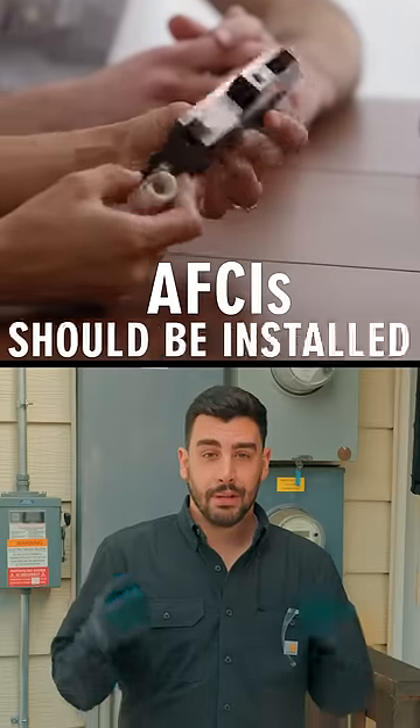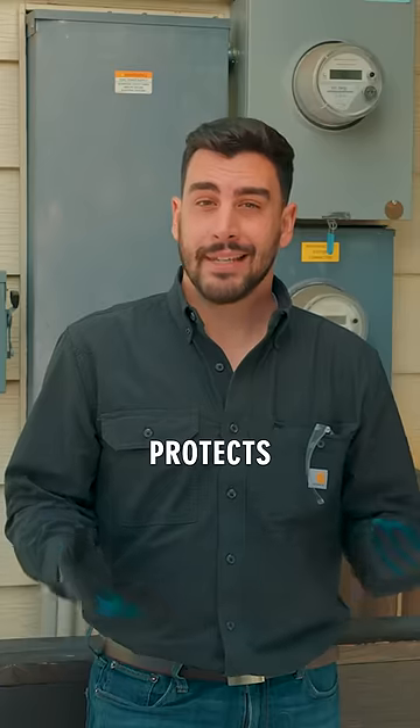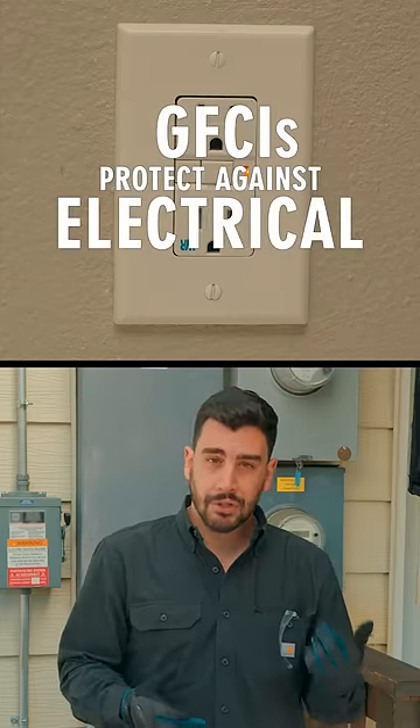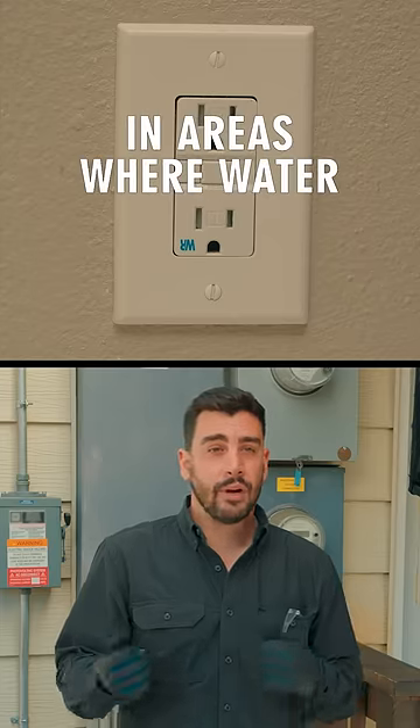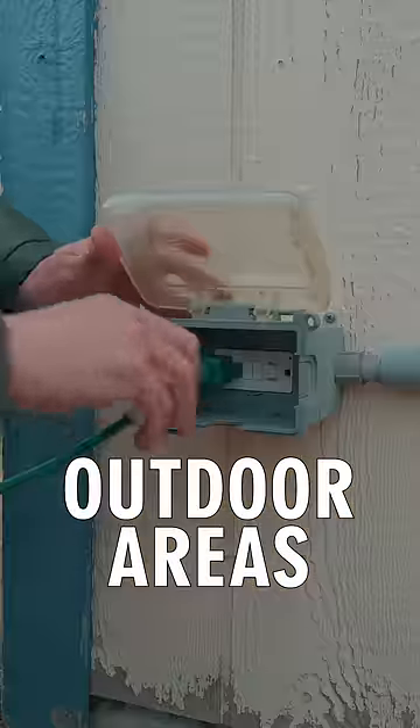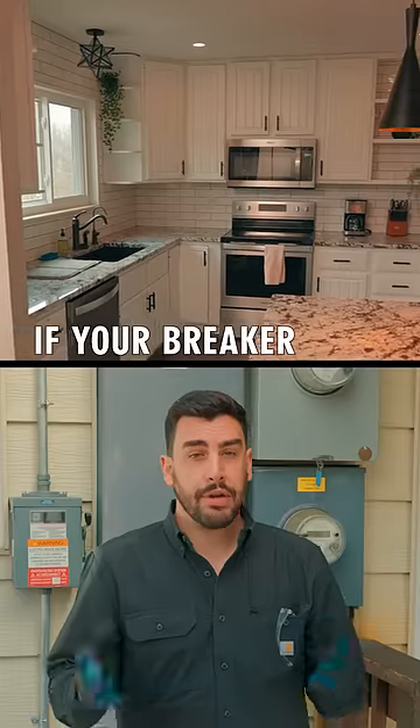AFCIs should be installed to detect wiring faults, which protects against electrical fires. Installing a GFCI will protect against electrical shock in areas where water and electricity may mix — think kitchens, bathrooms, and outdoor areas.